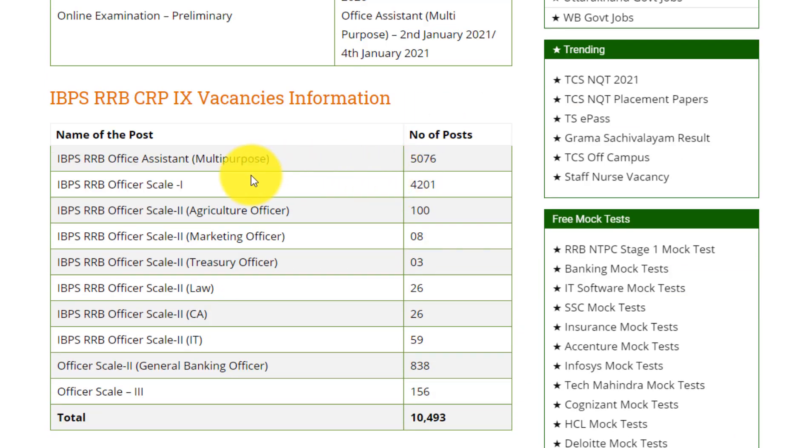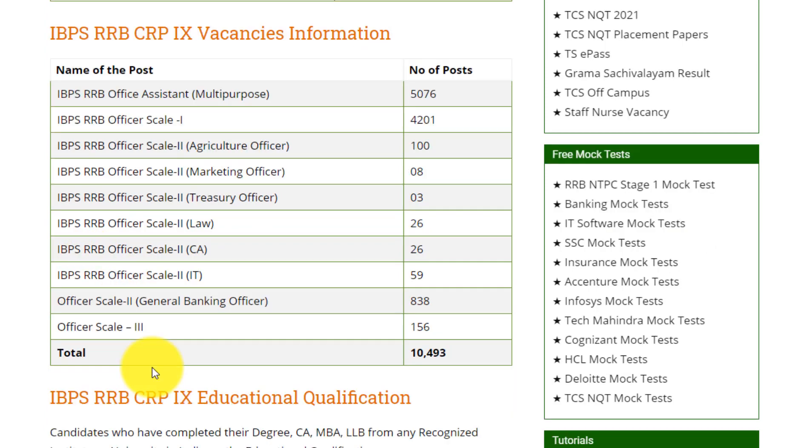Let's see the post and vacancies for each category. IBPS RRB Office Assistant Multipurpose: 5,076 posts. IBPS RRB Officer Scale 1: 4,201 posts. IBPS RRB Officer Scale 2 Agriculture Officer: 100 posts. IBPS RRB Officer Scale 2 Marketing Officer: 8 posts. IBPS RRB Officer Scale 2 Treasury Officer: 3 posts. Adding all sections, we have 10,493 total vacancies.